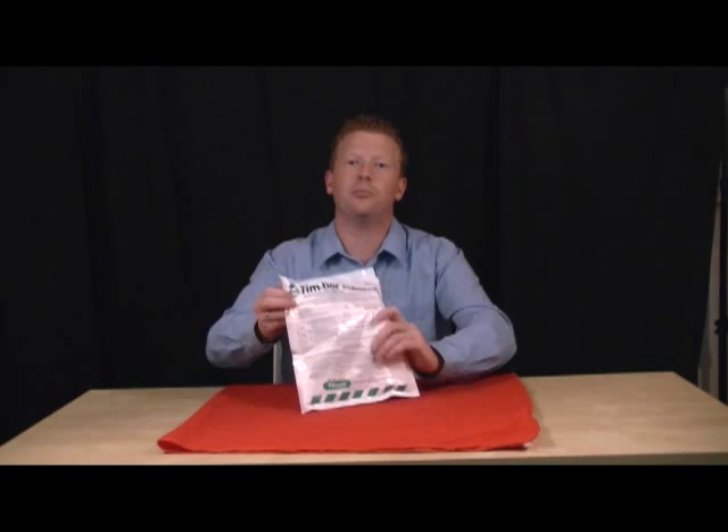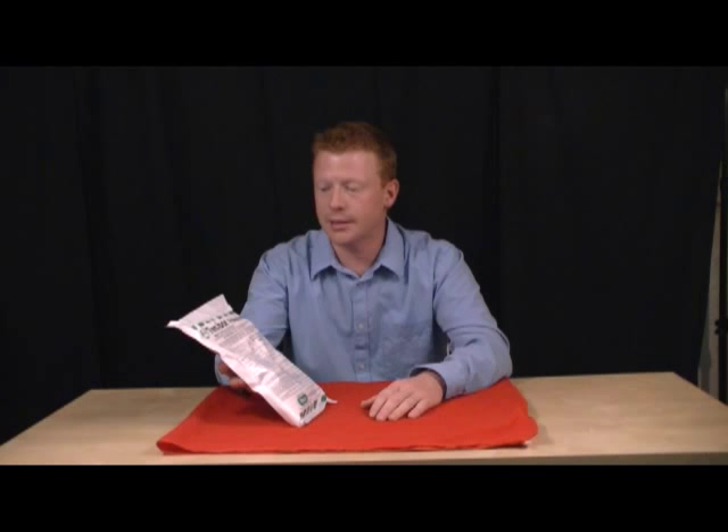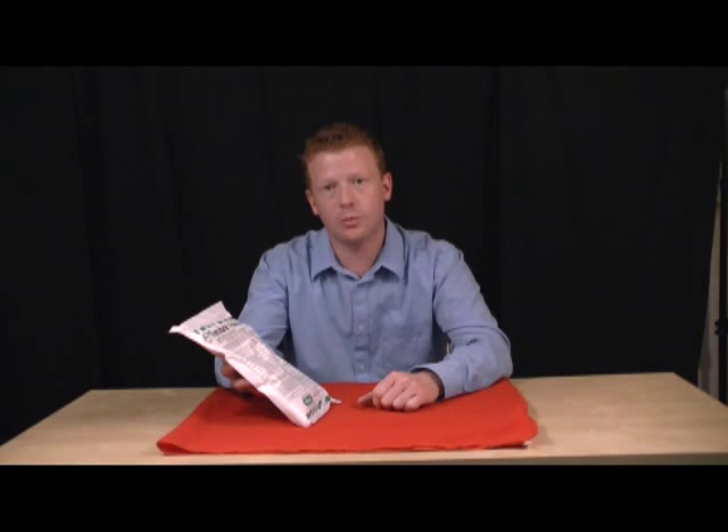Hi, I'm Jeff for ePest Solutions and today we're talking about Nisus' product, Timbor. This is a concentrated borate insecticide and also a fungicide. We sell it in one and a half pound bags as well as 25 pound buckets.